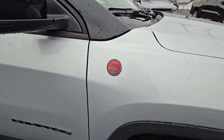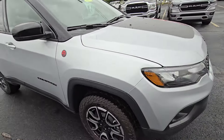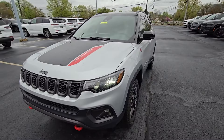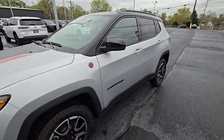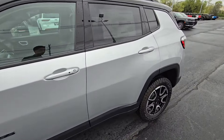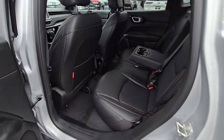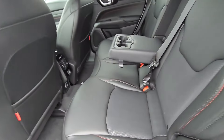You got the Trail Rated badge. All in all, if you're looking for an SUV in the Jeep lineup and don't need as much room or space as a Grand Cherokee, but like having an SUV, this one could be perfect for you — especially if once in a while you go off-roading or camping and stuff like that.